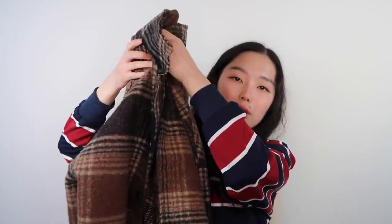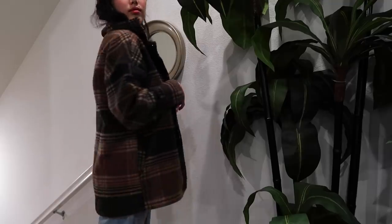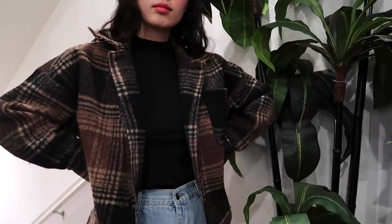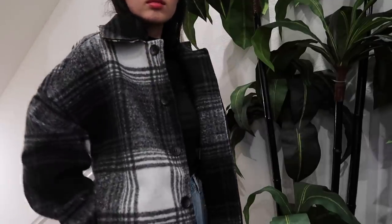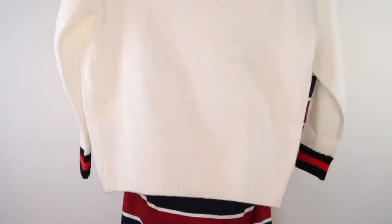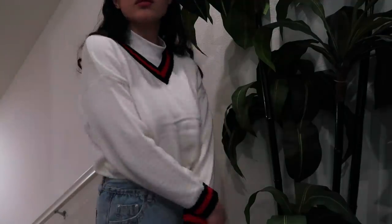Moving on, I have this plaid coat that you might have seen before — I wore this a lot when I was in Korea and got a lot of questions about where it's from, so now you know it's from YesStyle. It's just a simple plaid coat in a nice brown color that really kept me warm and is easy to pair with outfits. I like to wear it with turtlenecks and mom jeans. Of course, being me, I had to get it in another color — black and white, a good statement piece. And then I have this nice v-neck sweater with little striped accents.